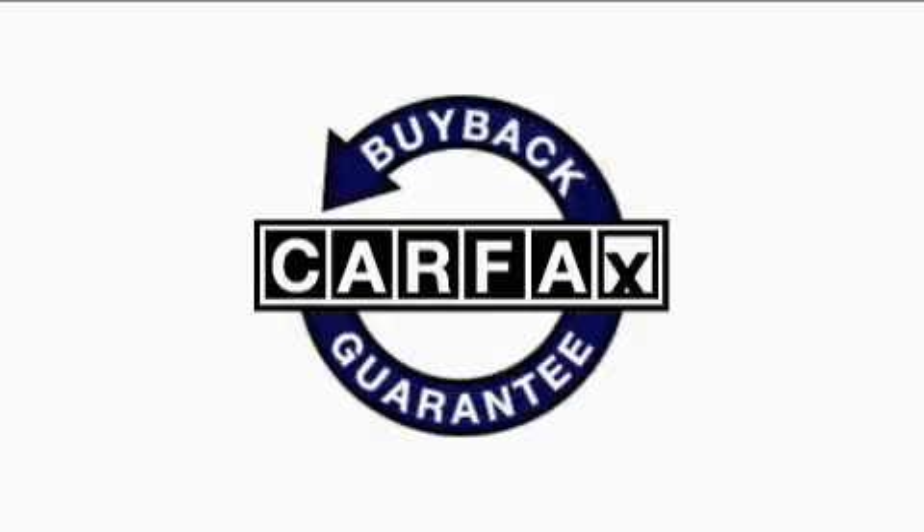This truck has had only one owner and it qualifies for the Carfax buy-back guarantee. This truck won't last long at this price. Call and arrange a test drive now.